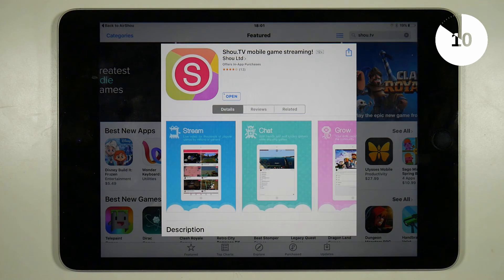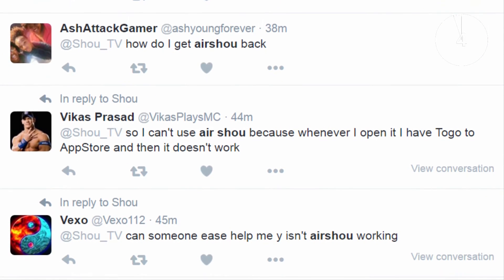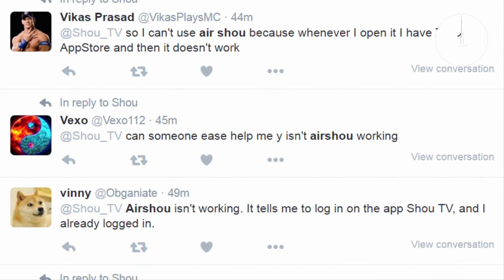Plenty of people have already started complaining about this on Twitter, so here's my advice: if you already have Show.tv installed, make sure you don't update it or you'll end up breaking Airshow.